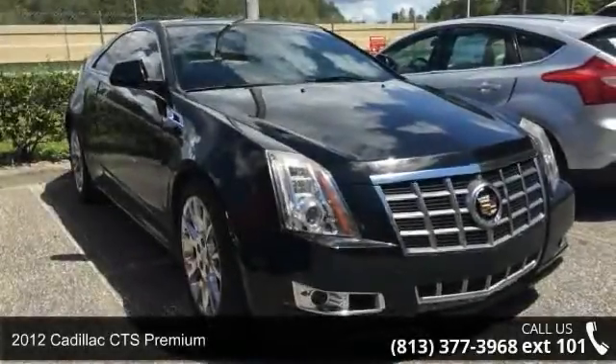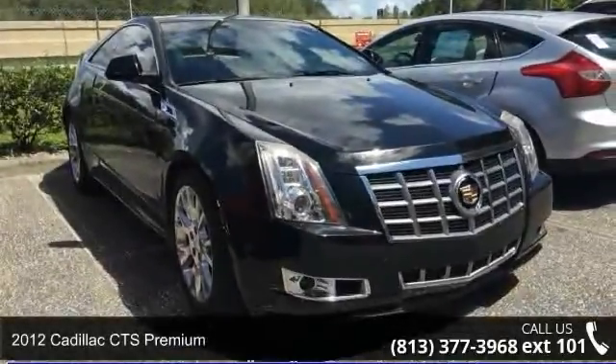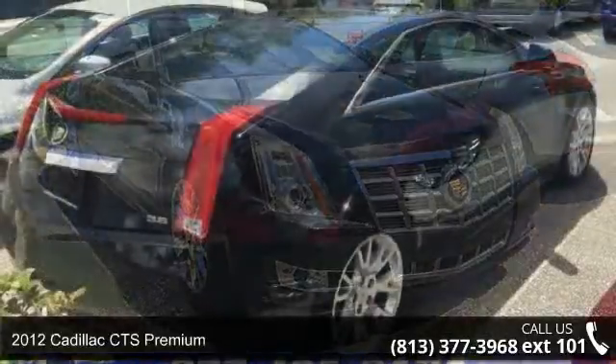Step into the 2012 Cadillac CTS Premium. Don't miss this great deal on a luxury vehicle.